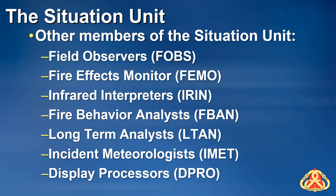F-BANs and LTANs model fire behavior and provide intel for operational planning. IMETs produce incident-specific weather forecasts and may provide incident information to you, such as locations of remote-access weather stations, or RAWs. The use of the DPRO position varies greatly by geographic area. DPROs may gather intelligence for the situation unit, manually map the fire, update the map displays, or deliver maps for the SIDL.